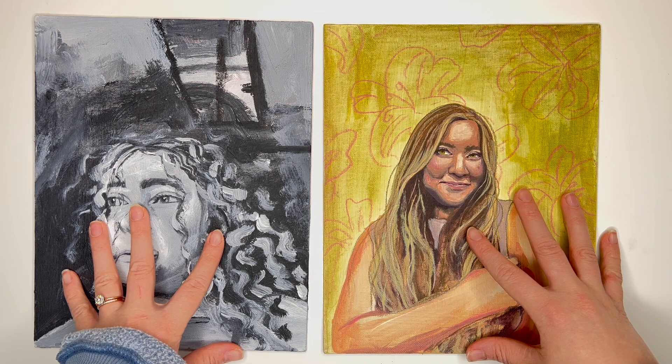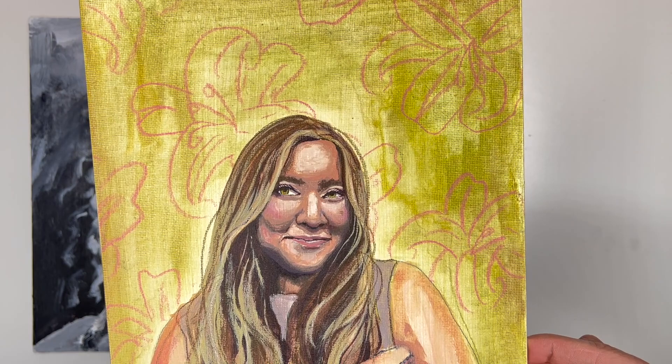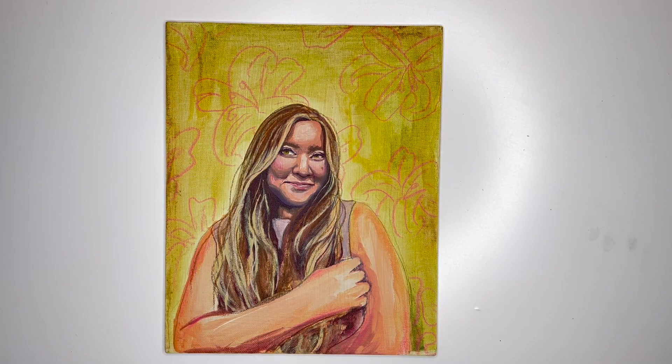I was struggling for the longest time on how to do portraits and paint people, but after a few years of struggling I'm kind of learning how to get the hang of things. I did this one with just the primary colors — once I simplified my palette and went to primary colors, that's when things changed for me. I just wanted to show you guys this to remind you to not give up.